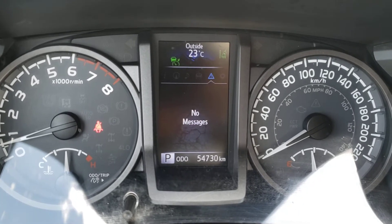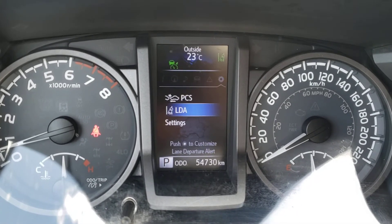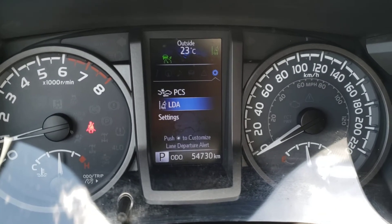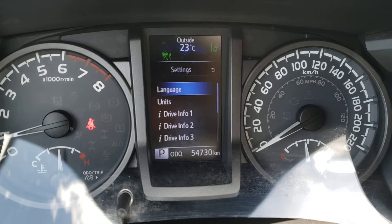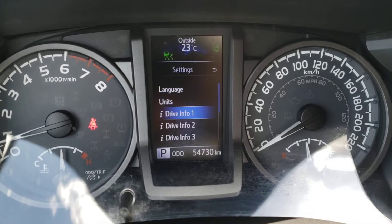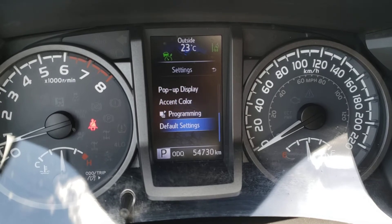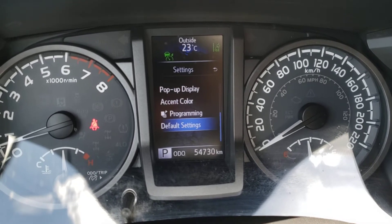Next you've got any messages or warnings that the vehicle has to display, and finally you've got the settings for your safety features, which includes your pre-collision system and your lane departure alert. You've also got some additional meter settings in here, which includes your language, units, drive info screens, and more. You can also reset those with the default settings button at the bottom.